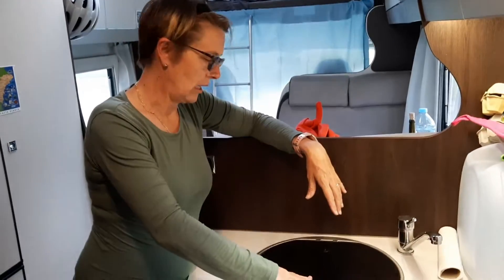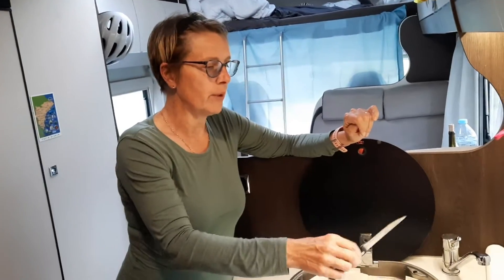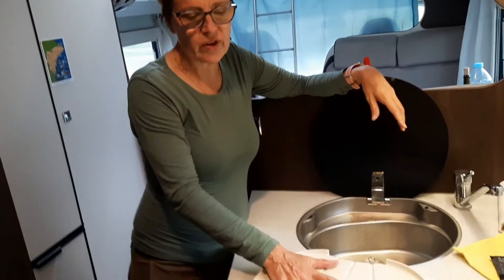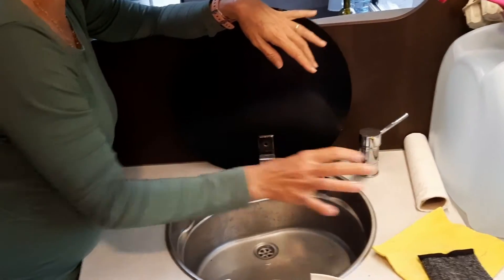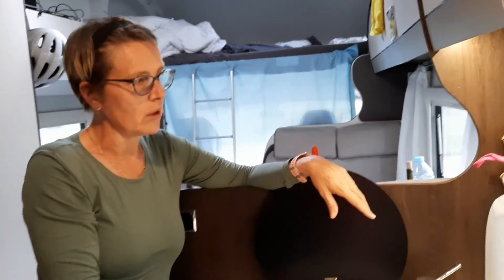On the other side of the burners we have our little sink, which also has a glass cover. When we travel we keep the sponge and cleaning supplies there. Today we stopped to make a sandwich so there's a knife that doesn't normally live there. The design is quite cool — there's a little drainer that I also use sometimes as a cutting board. You just put the dishes there after washing.